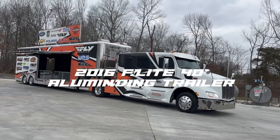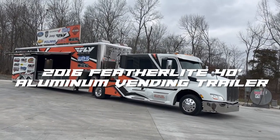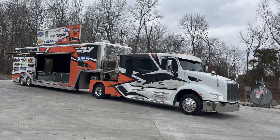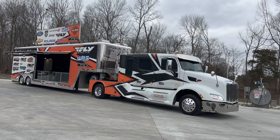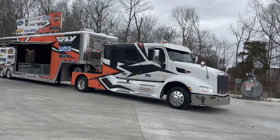The trailer is a 2016 model, Featherlite 40-foot vending trailer. Aluminum construction — Featherlite quality that we've known for a long, long time. Those guys build nice stuff. Let me show it to you.